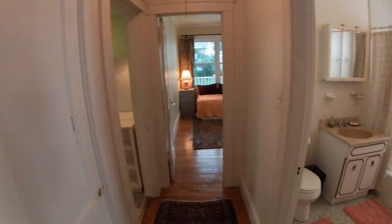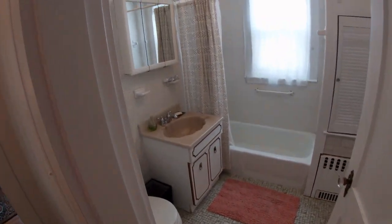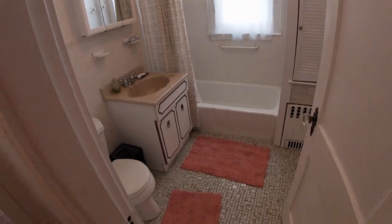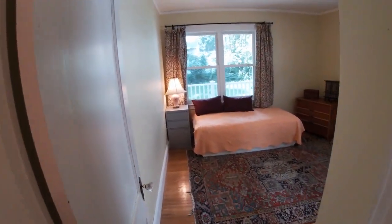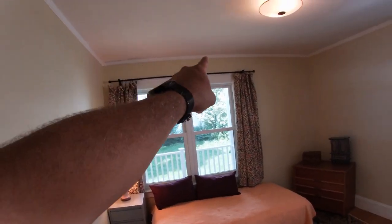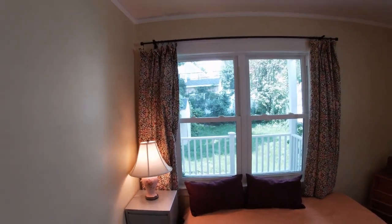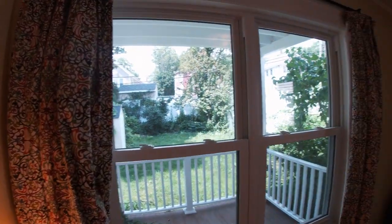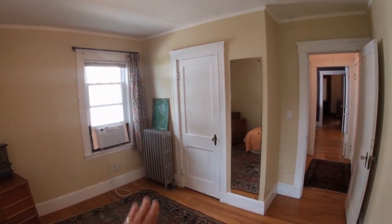And this is a linen closet. Here is the bathroom — fairly typical: toilet, tub, sink. And the back bedroom only has one door. The owners opened up this space to put a double window in, which is not typical for this design — really, really nice, brings in a lot of light. And panning around: wood floors, closet.